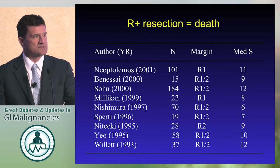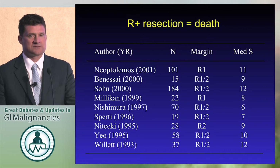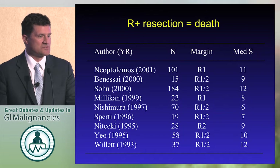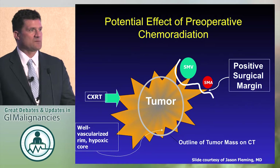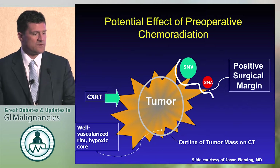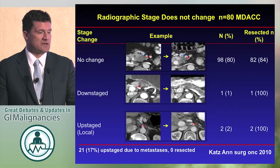This is an older slide, but the data is still consistent. If there's an R1 or R2 resection, it's not a curative operation. You'll recognize the median survival of 10 to 12 months as being something that you can get with chemotherapy or palliative chemoradiation alone. So what does radiation do? Consistent with what we know about radiobiology, the most oxygenated cells at the periphery of the tumor are sterilized with radiation. We don't even know if chemotherapy gets to the primary tumor, but we do know that with chemoradiation the margin is negative 90% of the time, at least.